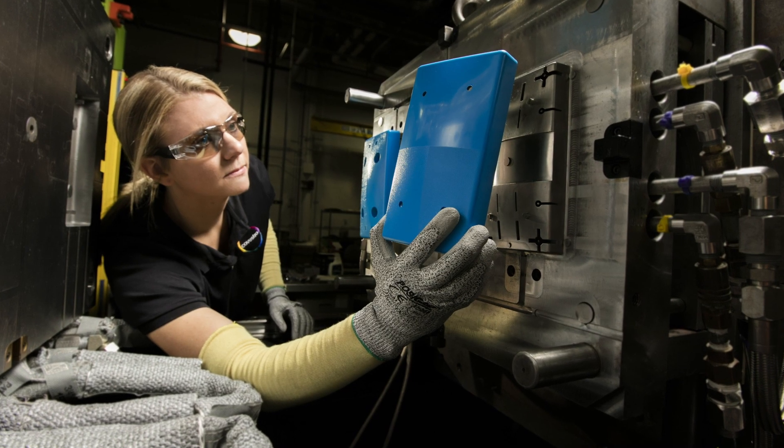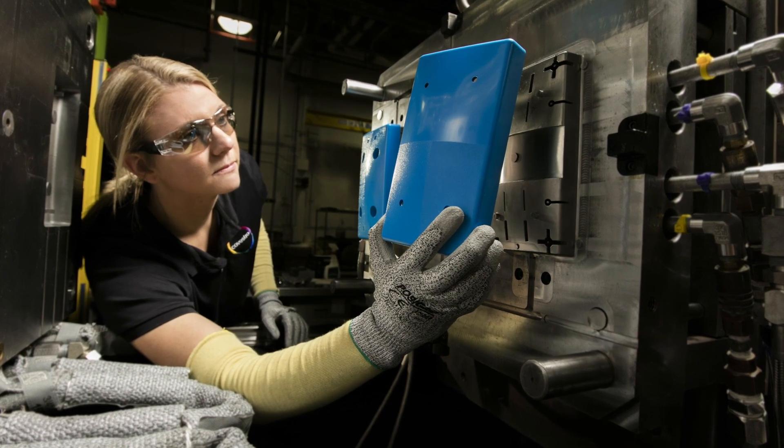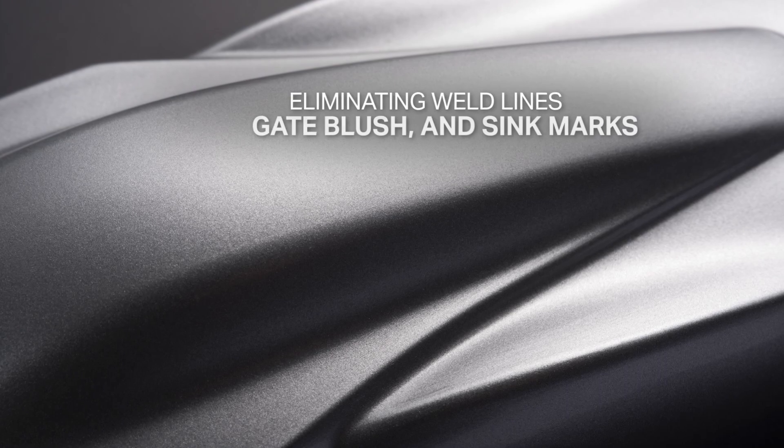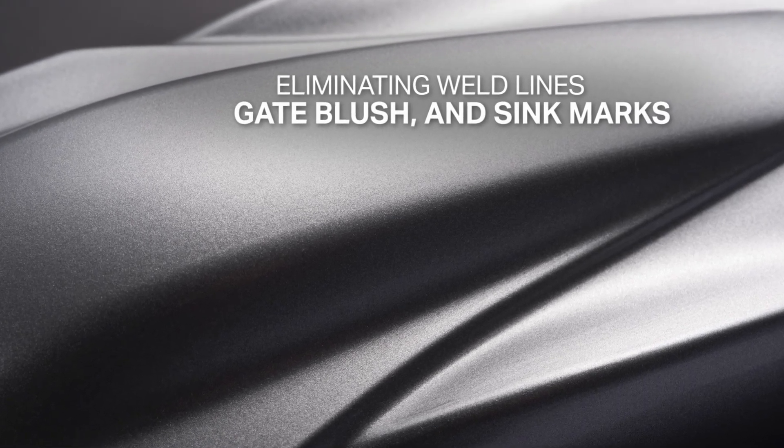The benefits of the Rapid Heat Cycle Molding technology include the ability to create a high-quality surface by eliminating defects such as weld lines, gate blush, and sink marks.